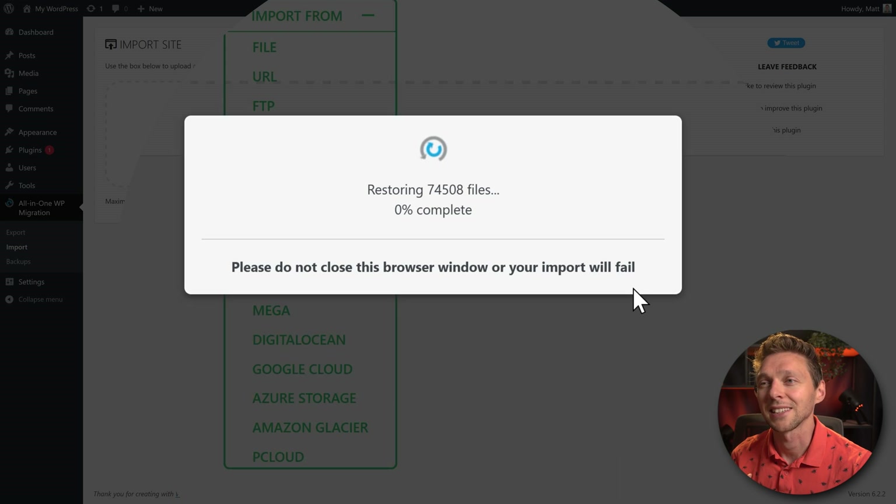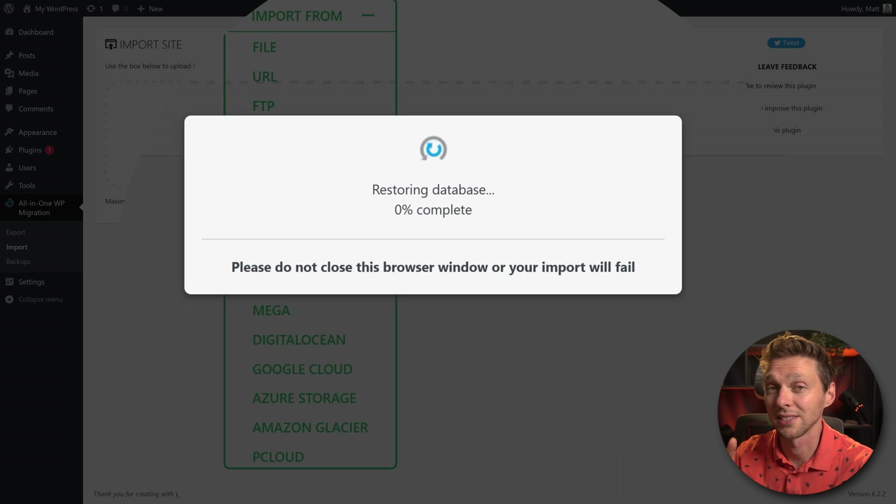Click Proceed and the process will start — it has to unpack 5 GB of files. How long this takes depends on the speed of your hosting. If your progress percentage isn't going up and stays at 0%, 10%, or 20% for more than 10 minutes, something is wrong. Go back to your hosting company and check that your WordPress version and PHP version match the old site, and that WordPress has the correct file writing permissions.